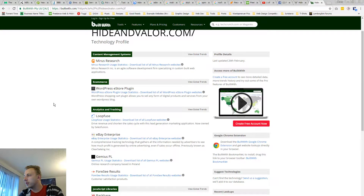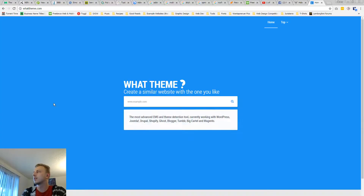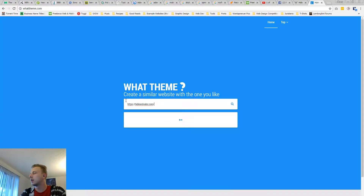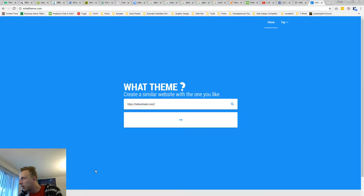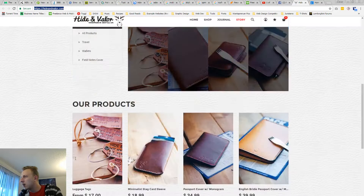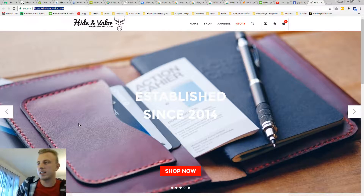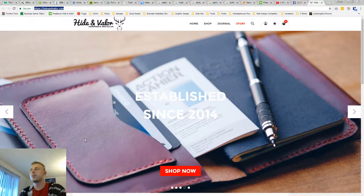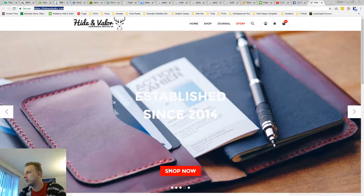I'm going to take your website and figure out what it's built with. It's Shopify — got it. I've seen a lot of mostly Shopify and WordPress WooCommerce stores. There's been a couple odd ones, like BigCommerce, PrestaShop. I always like to know what I'm dealing with.